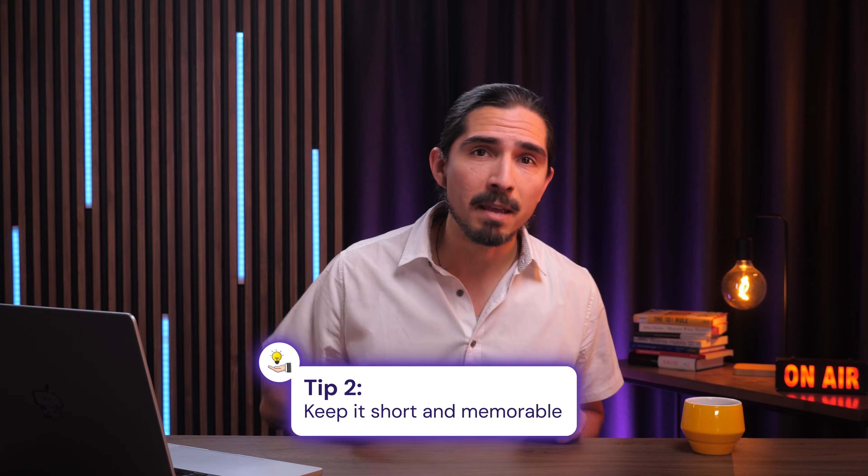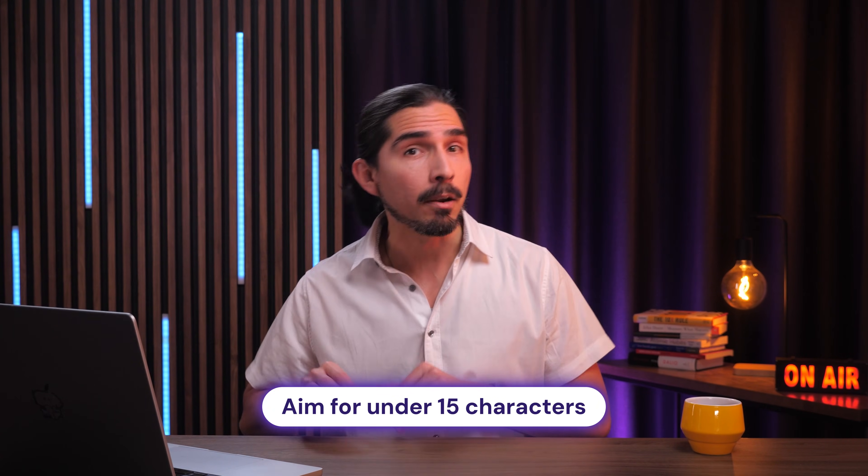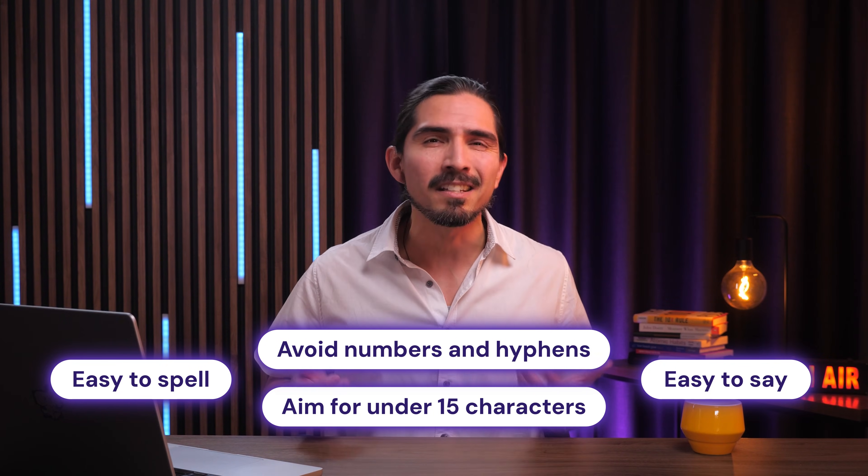Number two: keep it short and memorable. You want something that sounds like an actual brand, not just a string of keywords. Aim for under 15 characters, easy to spell, easy to say, and avoid numbers and hyphens — they just make things confusing.